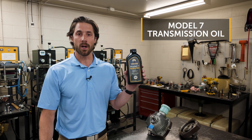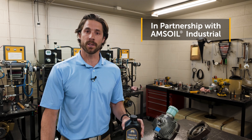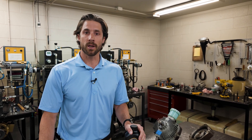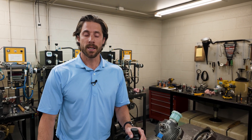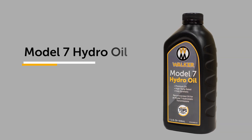I want to talk to you today about the new Model 7 transmission oil. This is made in partnership with AMS Oil — industrial, super high quality oil. We've improved a lot of things on it in an effort to continue to make the Model 7 the best transmission out on the market. A couple things you're going to want to know about this oil.